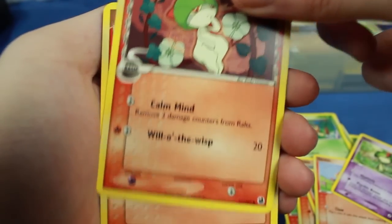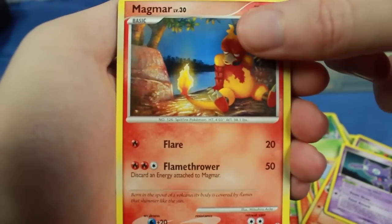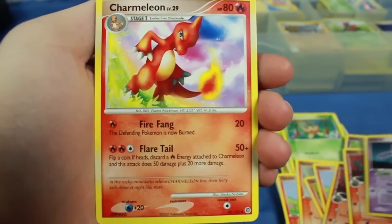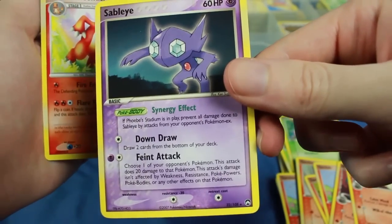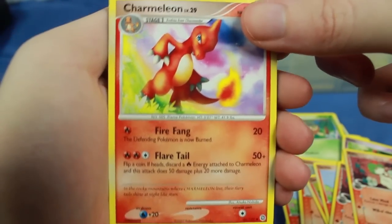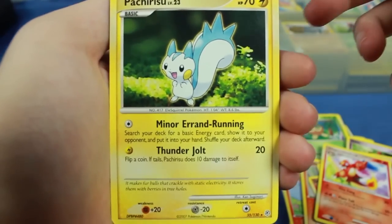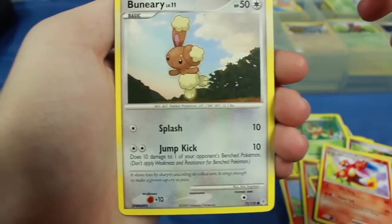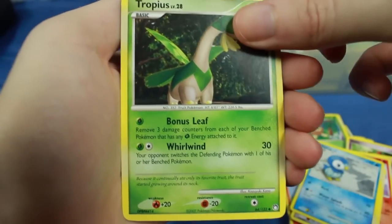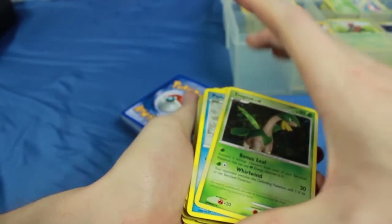There's also a Fire-type Ralts from the Delta Species, and another one. We have a Sableye — that Sableye was actually a rare, so boom, rare! I might accidentally miss a couple because I can't see the icons that well. We have Charmeleon, and a Pachirisu — that's another rare. There are actually quite a few rares in this set already, so this might be a really good lot. We have a Piplup, a Tropius, and already a decent amount of rares and holos.